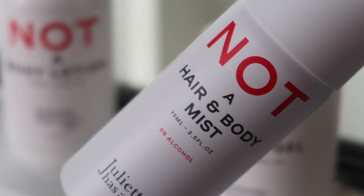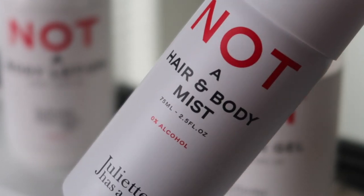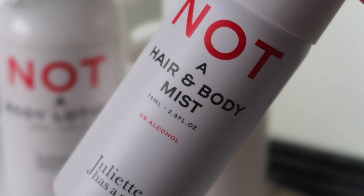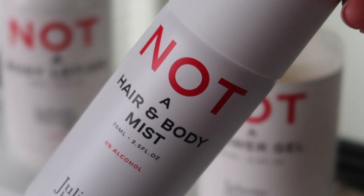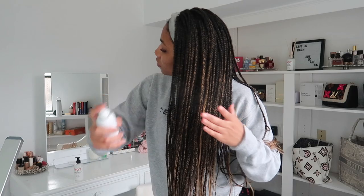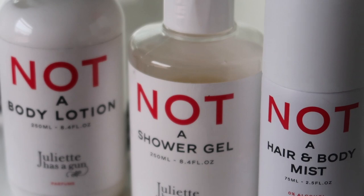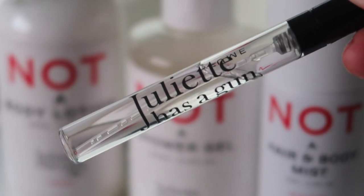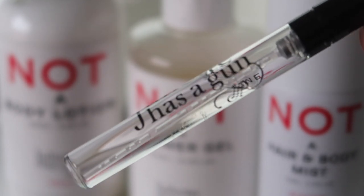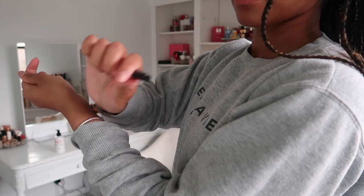Then I'm using the Not A Hair and Body Mist — definitely a great alternative if you don't want to spend on the actual perfume. It's a lot cheaper, has more uses since you can use it in your hair as well, and it's water-based so it won't dry out your hair. I love that it has a continuous spray. I'm using this in my hair to refresh my braids and give them a nice clean scent. Lastly, I'm finishing up with a few sprays of the Not A Perfume on my wrists and neck. I hope you enjoyed and I'll see you guys next time, bye!